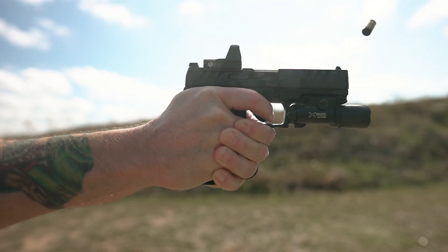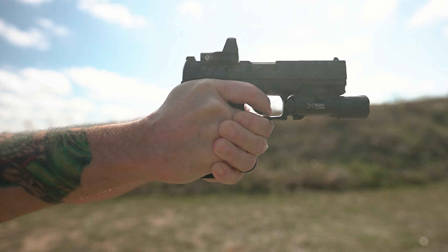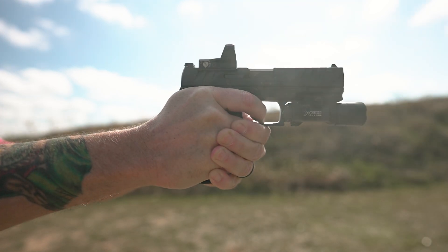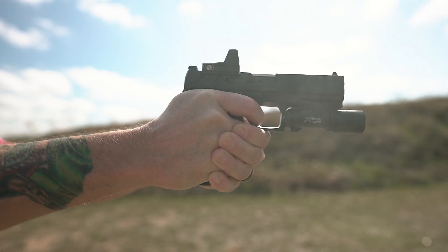That's a wrap for the Walther PDP. In short, it's an awesome handgun. This has been Sean, and I thank you for watching. For more information related to your favorite gun topics, head to pewpewtactical.com.